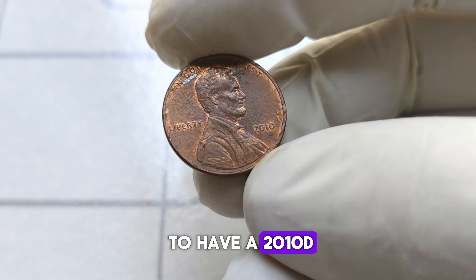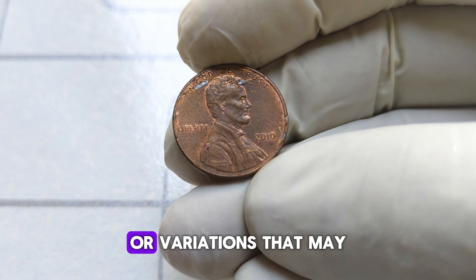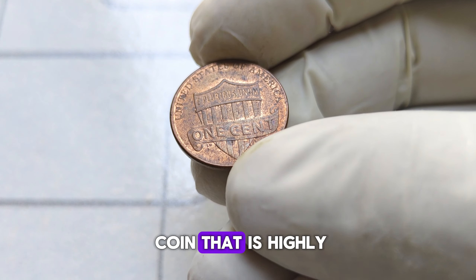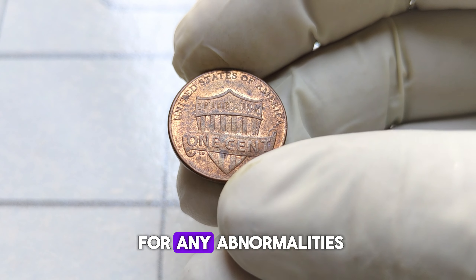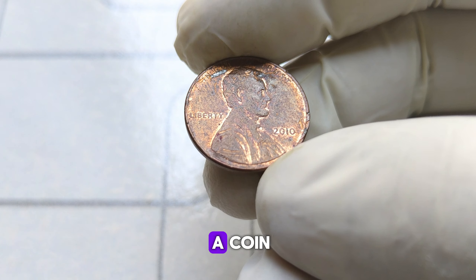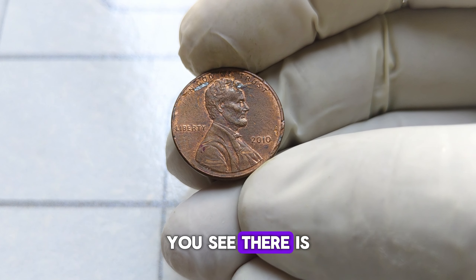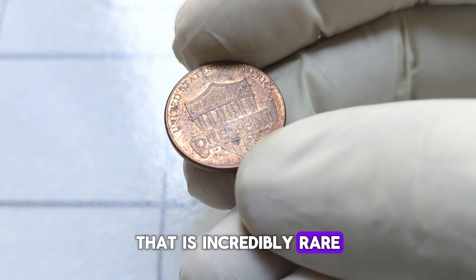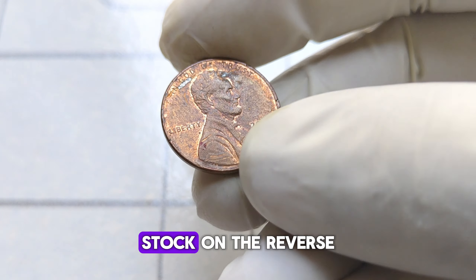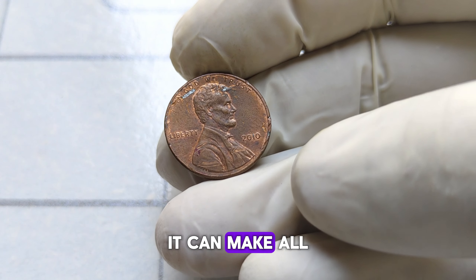If you happen to have a 2010-D Lincoln penny that looks like it just rolled off the minting press, you might be in luck. Another factor to consider is any errors or variations that may be present on the coin — even the tiniest mistake during the minting process can result in a coin that is highly sought after by collectors. Keep an eye out for any abnormalities or misprints. But perhaps the most important factor is its rarity, and this is where the 2010-D penny truly shines. There is a specific variety known as the extra leaf penny, which features an extra leaf on the bottom of the left wheat stalk on the reverse side of the coin. This small anomaly might seem insignificant, but to collectors, it can make all the difference in the world.